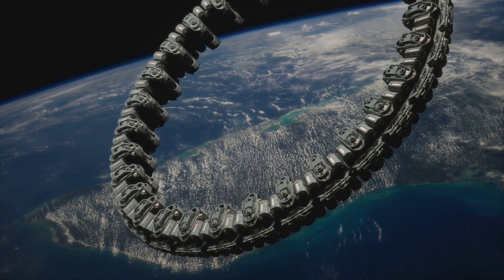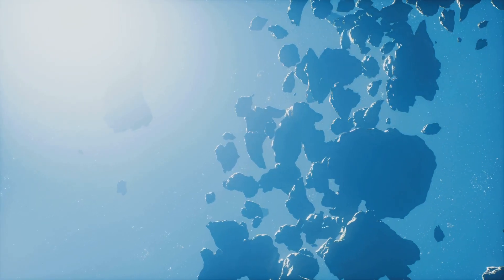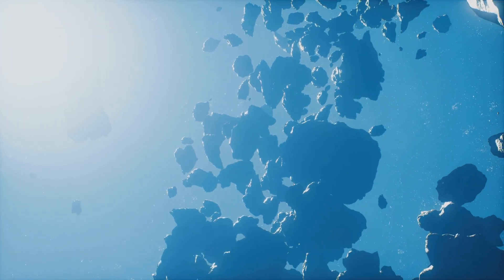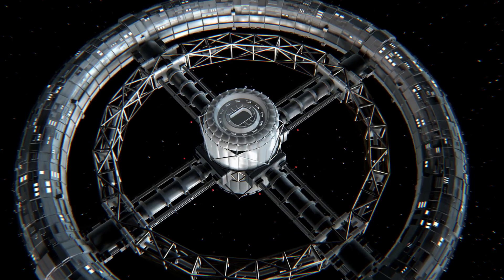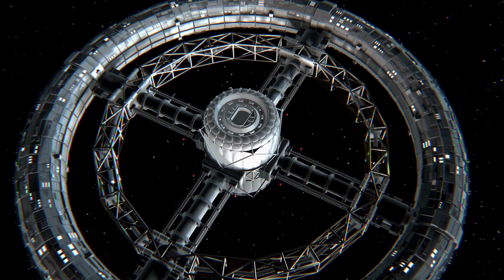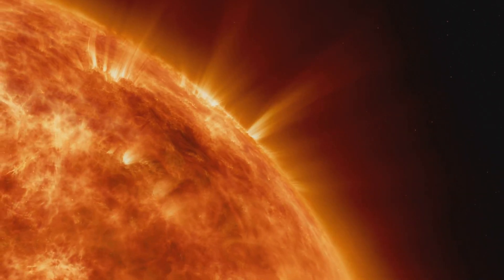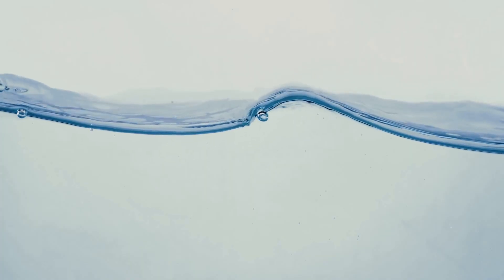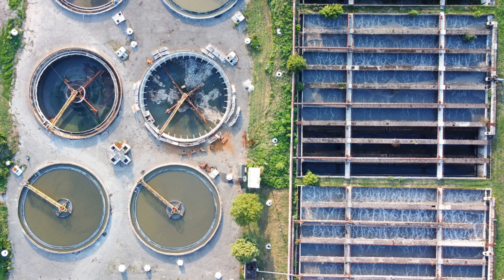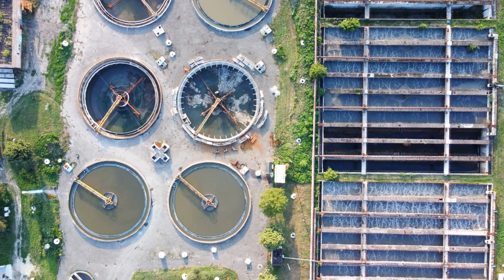Now let's talk about the challenges. First, the sheer size of an O'Neill cylinder makes construction a monumental task. Gathering materials — likely from the moon or asteroids — and assembling them in space would require advanced robotics, automation, and infrastructure we are still developing. It would also involve astronomical costs, requiring international cooperation and long-term investment on an unprecedented scale. Then there's radiation: the outer shell would need advanced shielding such as layers of regolith or water to protect inhabitants. Systems for recycling air, water, and nutrients must be highly efficient, and even minor imbalances could threaten the habitat's stability.